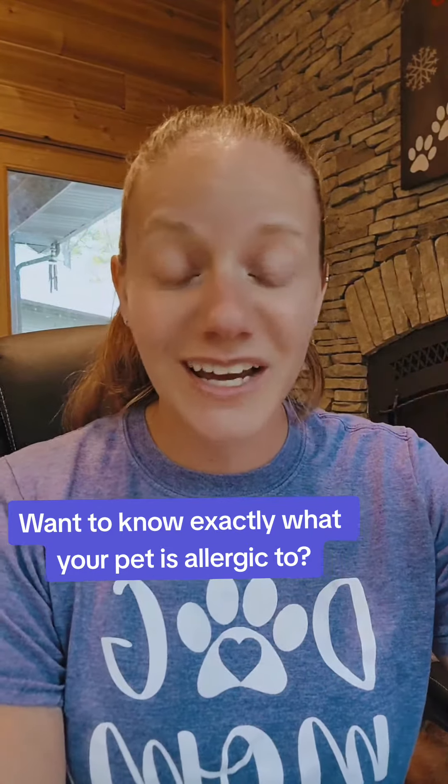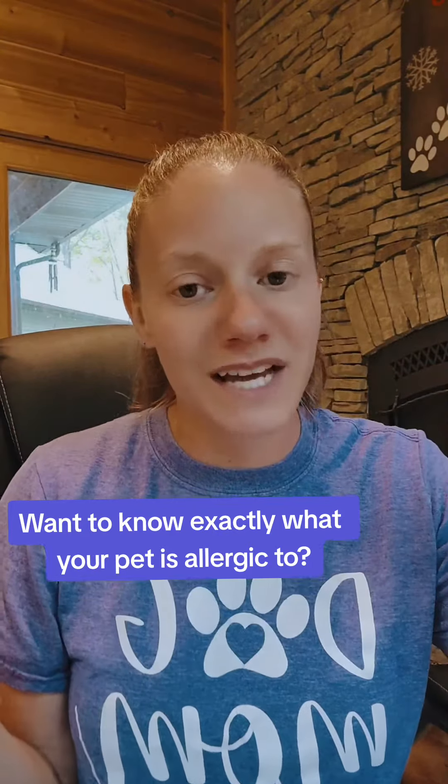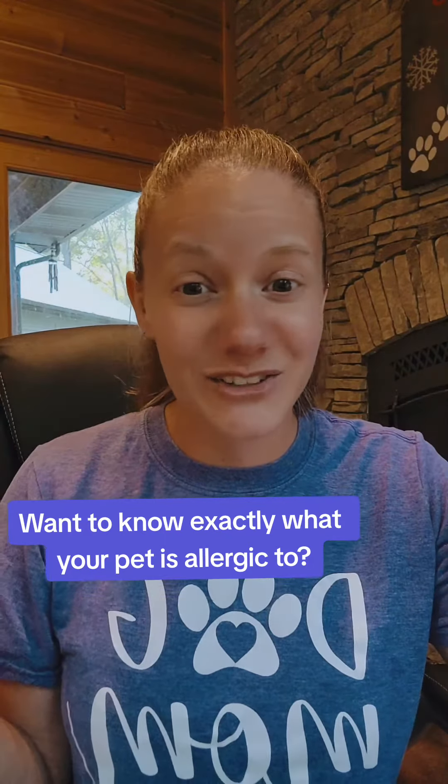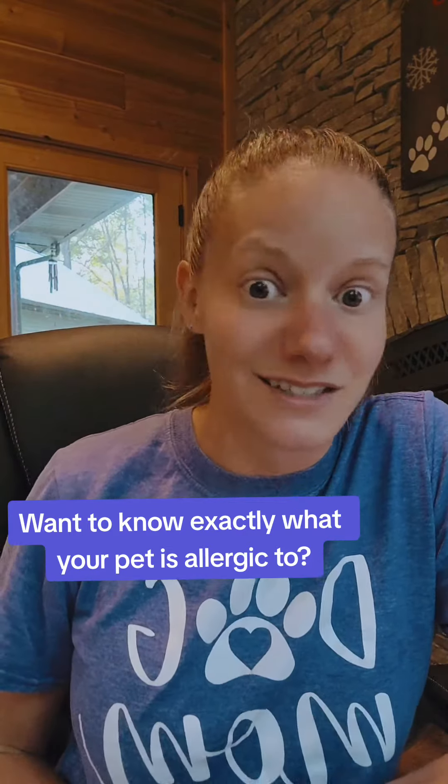If you are done playing the guessing game and you really want a comprehensive list so that you can help your pet get some relief, comment 'test' below, and I will send you the at-home test that I've used for my own pets — they email it to you and it gives you a full comprehensive list of what your pet is allergic to.